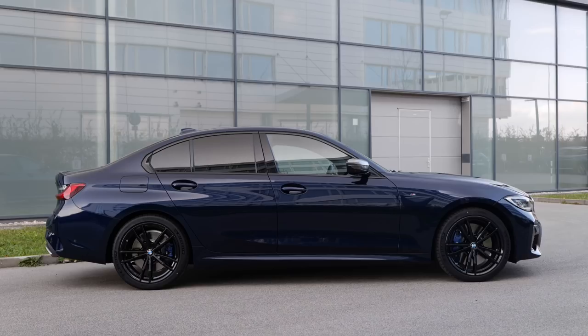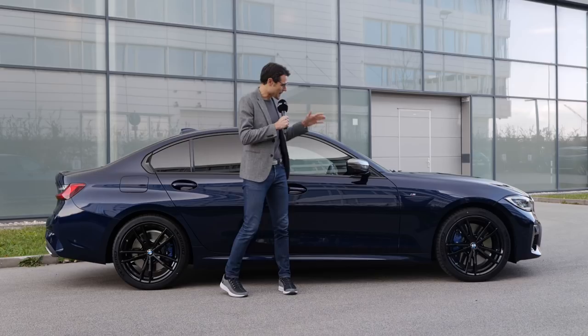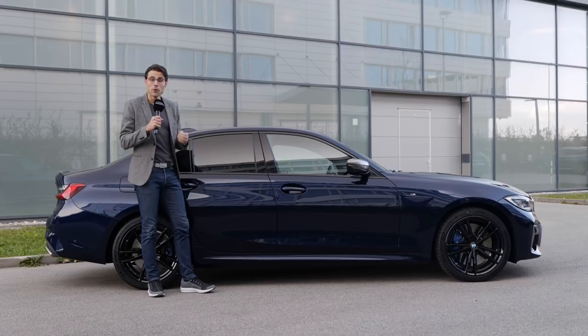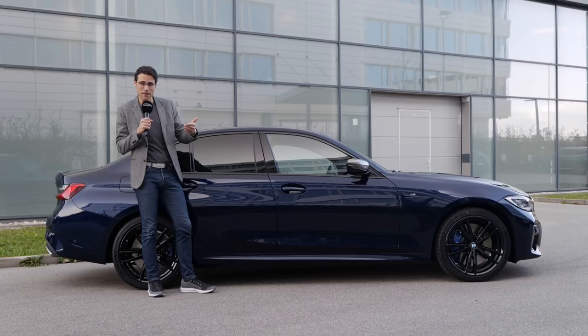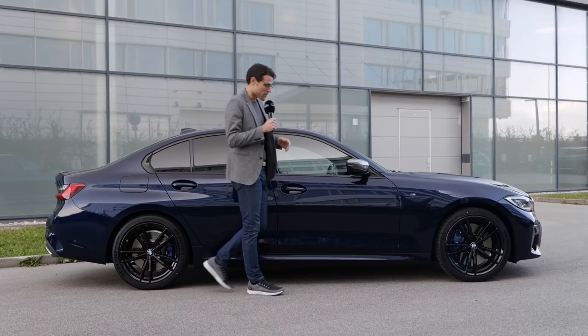With the side profile, the length is 4,715 millimeters or 185 inches, which is actually 8.5 centimeters longer than the 3 Series predecessor. The M340i has the classic sedan shape, and I can also announce that the M340i will be available as the Touring — most important for Germany and the UK. This sedan version is predominantly for the US, Canada, Australia, and South Africa.